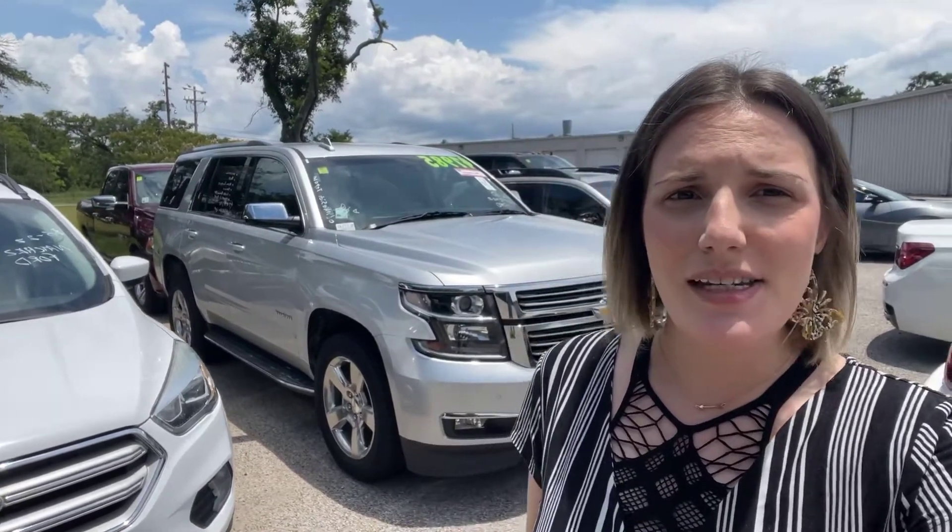Hey, this is Abigail down at Golf Auto Direct in Waveland, Mississippi. I've got the 2019 Chevy Tahoe Premier. I'm going to go ahead and get you a quick walk-around video of the vehicle. Keep in mind, we did just get the Tahoe in, so it does still need to go through our service and detail routines. I just wanted to make sure you guys know about that, but let's go ahead and get into the video.